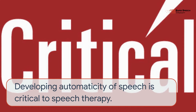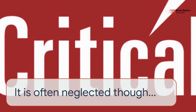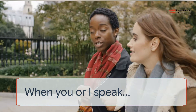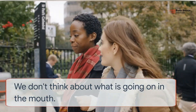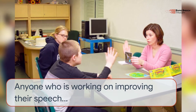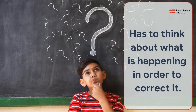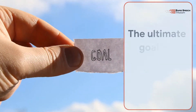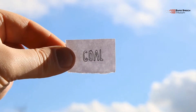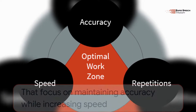Developing automaticity of speech is critical to speech therapy. It is often neglected, though. Speech is an automatic process — when you or I speak, we don't think about what is going on in the mouth. Anyone who is working on improving their speech has to think about what is happening in order to correct it. The ultimate goal for speech therapy, then, is to take what you have to think about and make it automatic.